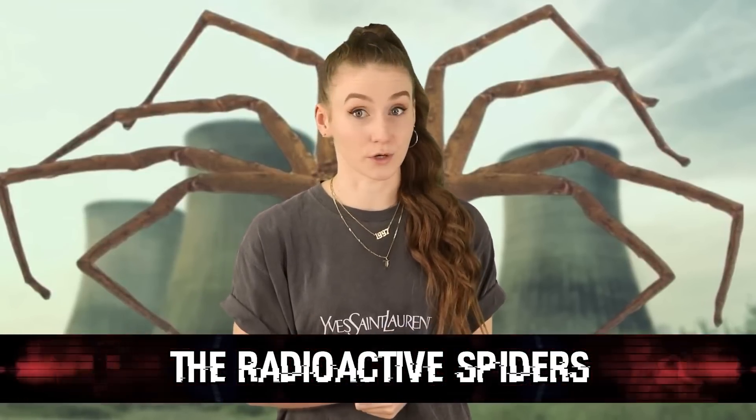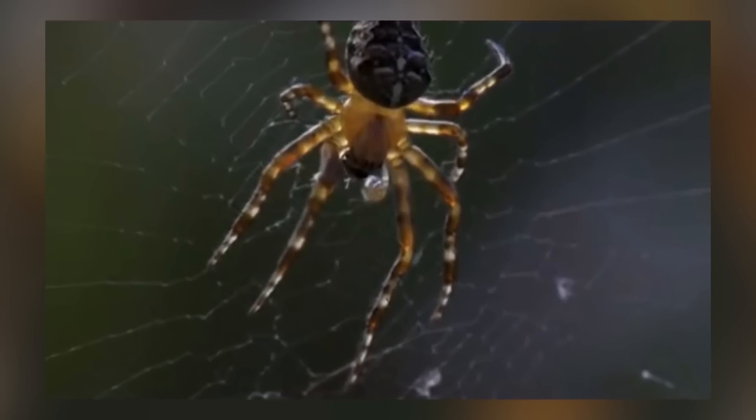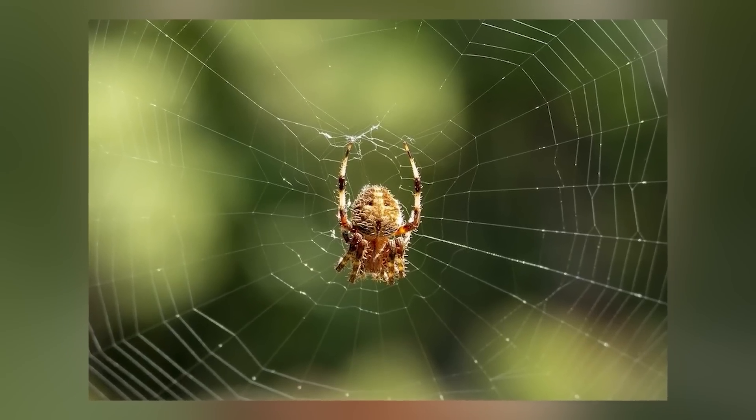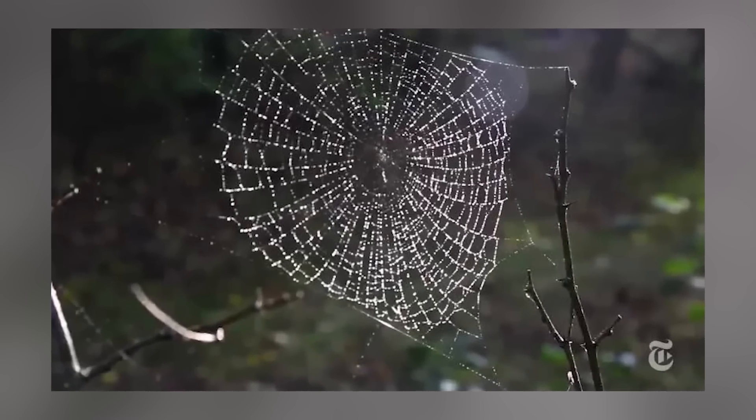And in our number 1 spot today, we have the Radioactive Spiders. Yes, you heard correctly. Imagine if Peter Parker got bit by one of these bad guys — he'd be like a weirdly mutated spider man. The spiders in the exclusion zone are radioactive, so you definitely don't want to be bitten by one. Oh wait, it gets worse — they also make radioactive webs. So you don't have to just worry about these spiders, but you also have to worry about walking through their deadly webs. That sounds like it belongs in a horror movie.